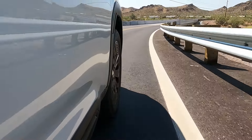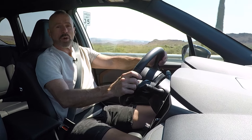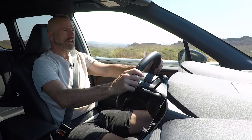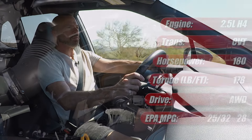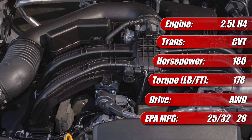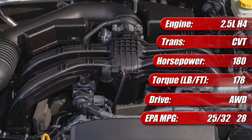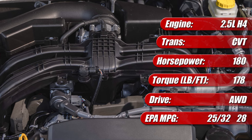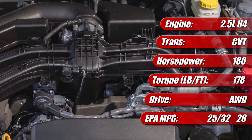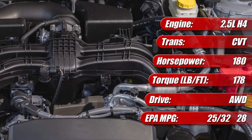Under the hood of the Subaru Forester is the Boxer four-cylinder engine — the same unit used across most Subarus, and essentially carryover from last year, which means it's well-proven. It's a 2.5-liter H4 horizontally-opposed Boxer engine mated to an electronic CVT — continuously variable transmission — producing 180 horsepower and 178 pound-feet of torque.